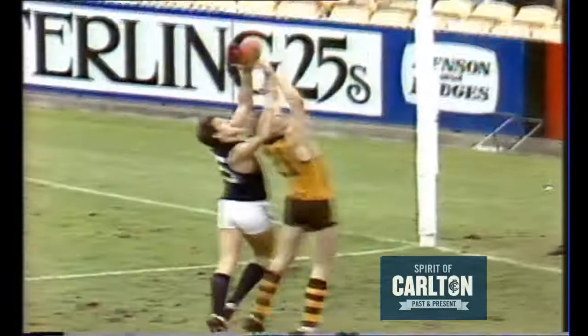What is it? It's a free kick going Carlton's way, to Muller. Right in front of goal, the umpire saying he was pushed in the back.